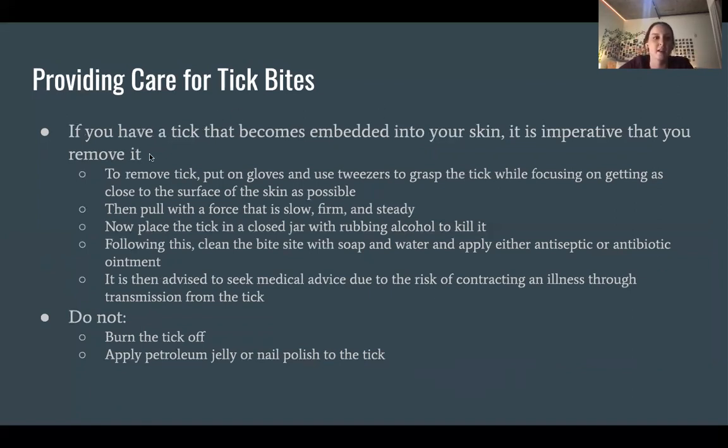When providing care for tick bites, if a tick becomes embedded in your skin, it is imperative that you remove it. Put on gloves and use tweezers to grasp the tick, making sure the tweezers are as close to the surface of the skin as possible. Pull with a slow, firm, and steady force to avoid ripping the tick apart and leaving part of it in your skin. Place the tick in a closed jar with rubbing alcohol to kill it, then clean the bite site with soap and water and apply antiseptic or antibiotic ointment. Always seek medical advice due to the risk of contracting an illness, even if you don't have symptoms immediately.